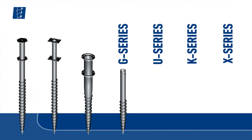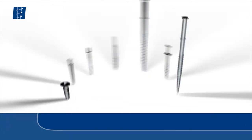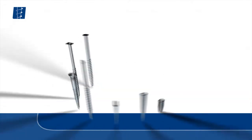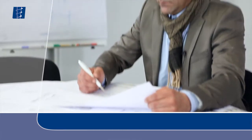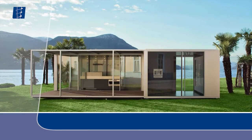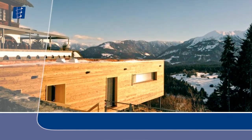Krinner offers a wide range of ground screws in various sizes for every requirement and every area of application, in a total of 7 product ranges. Krinner ground screws may be used in all soil classes. Through continuous further development, we can successfully complete small-to-large-scale building projects.